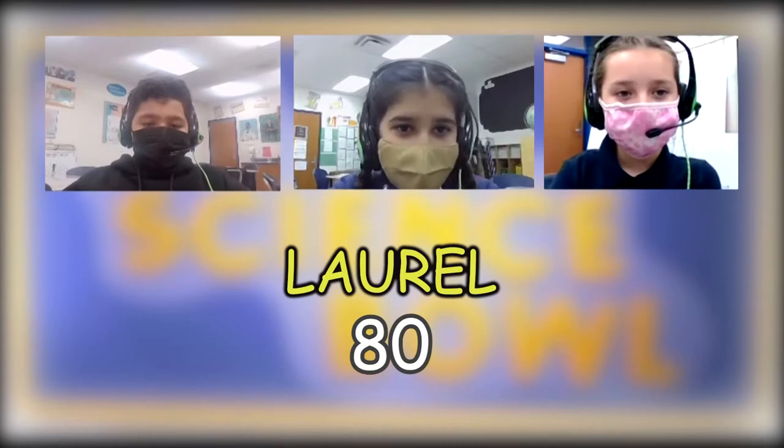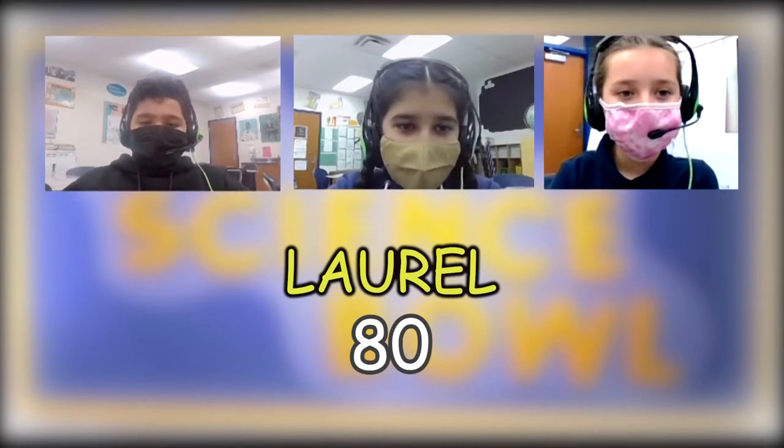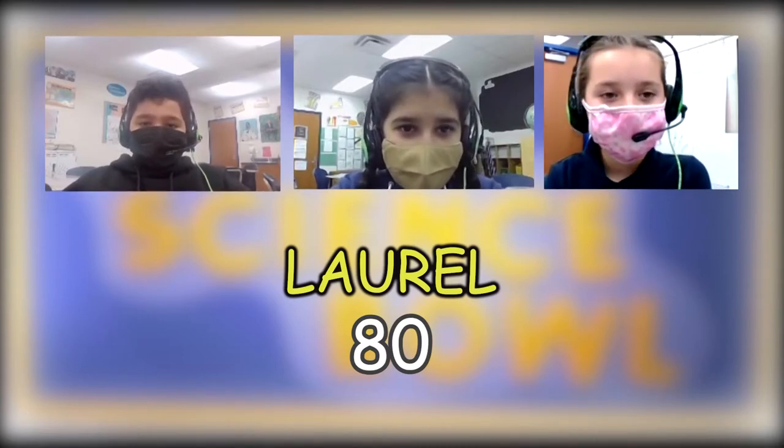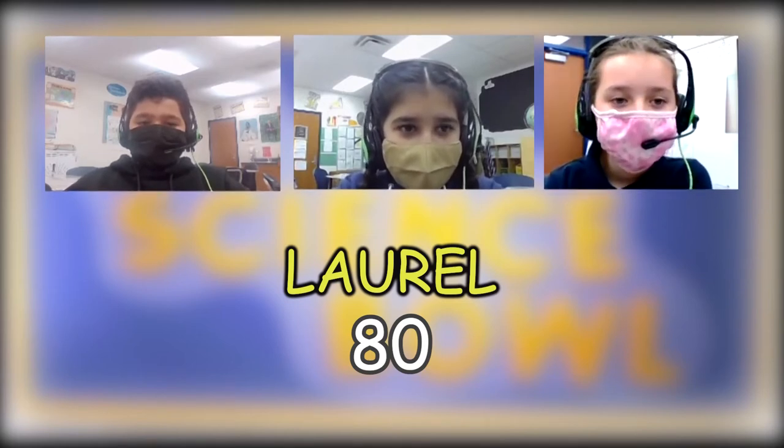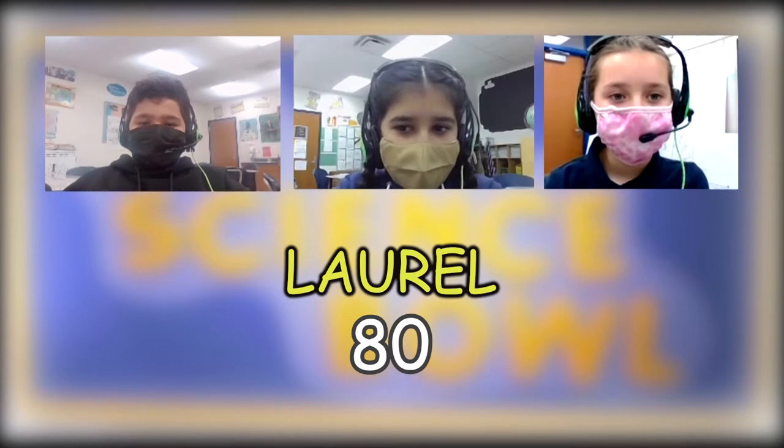After checking, we confirm that Laurel did say sunflowers for the first Green Things question, so we give them those five points. Laurel ends the opening round with eighty points. We'll see you again in a few moments. Good luck.